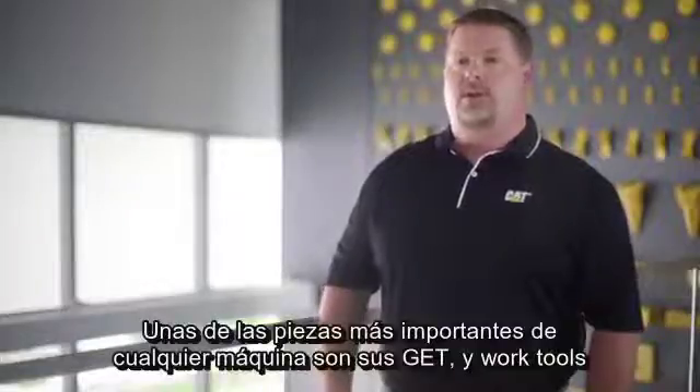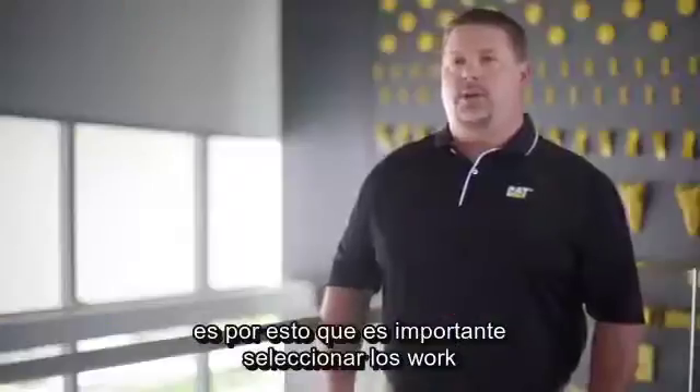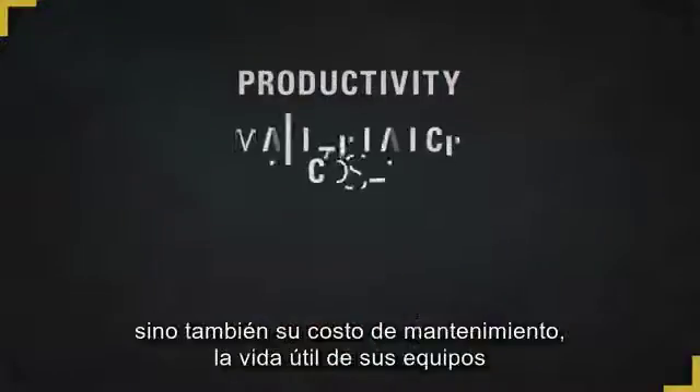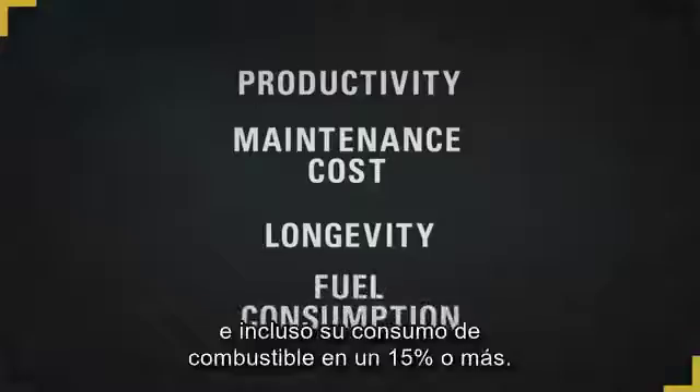One of the most important parts of any machine are its GET and work tools. They directly affect the machine's ability to produce. That's why it's important to select the proper work tools. They not only affect your productivity, but also your maintenance cost, the longevity of your equipment, and even your fuel consumption by up to 15% or more.